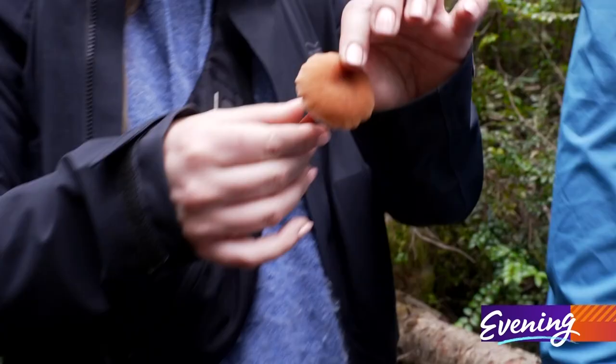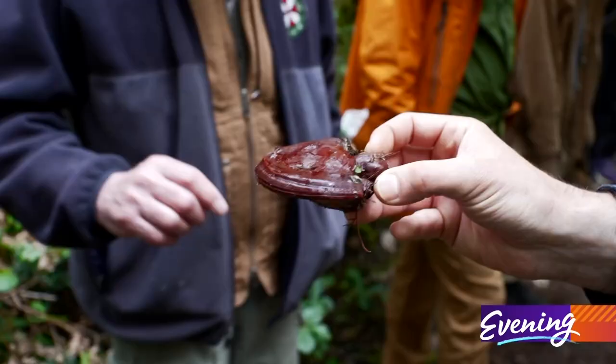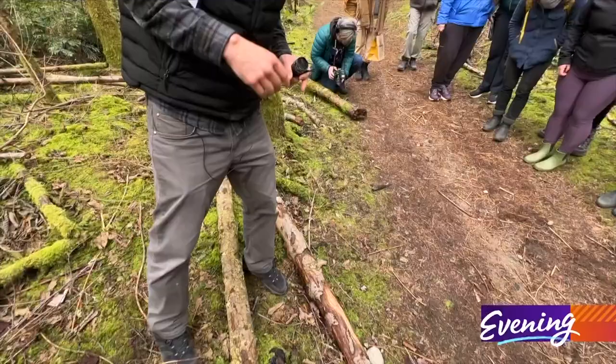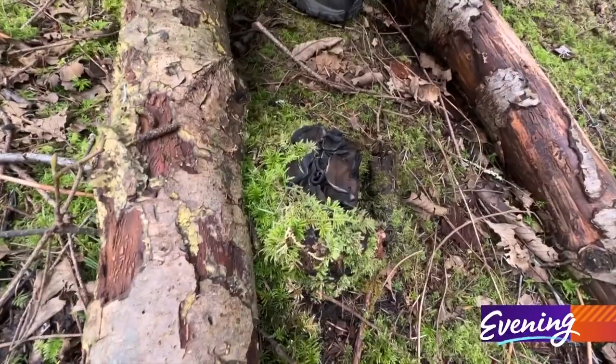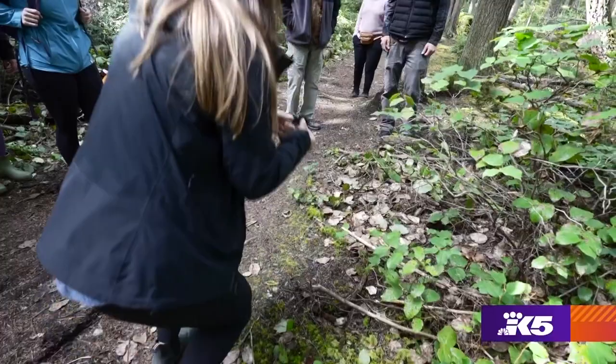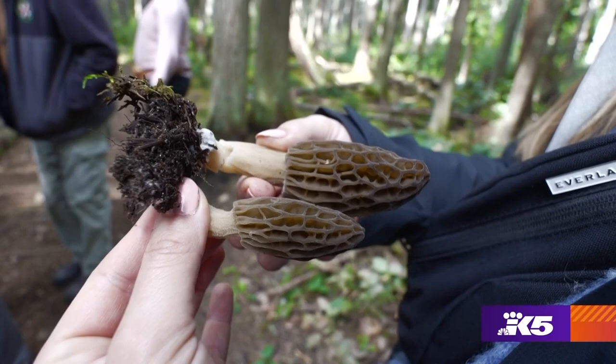A lot of people don't realize how much there is to learn about mushrooms — how many different unique things there are. There are some mushrooms that you can interact with; they respond to you. It's all in our backyard. You don't have to go far — get up off your couch, walk around your neighborhood. They are everywhere.